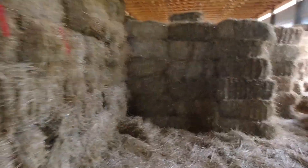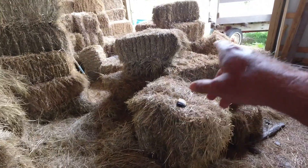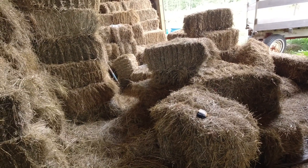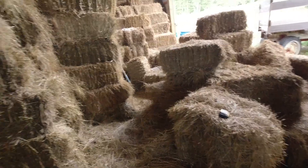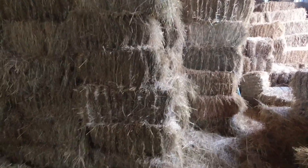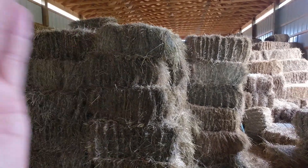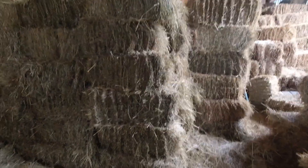We have our hay stacked from first cutting, and there are a few bad bales over here — not horse quality — that we'll have some customers take off our hands. We're going to have customers take hay from this end so we're pulling from the center of the barn, which lets us continue to pile wagons in and unload from the front on our second cutting hay.